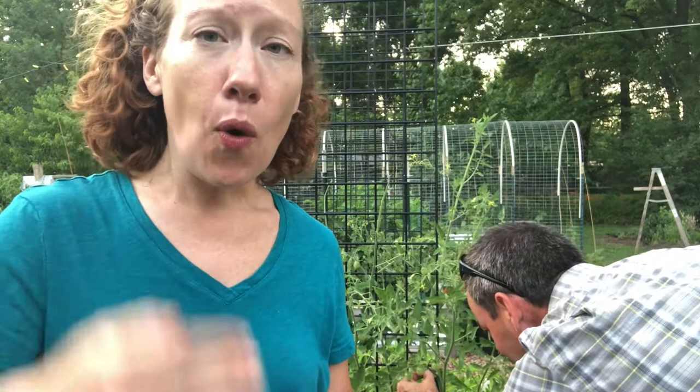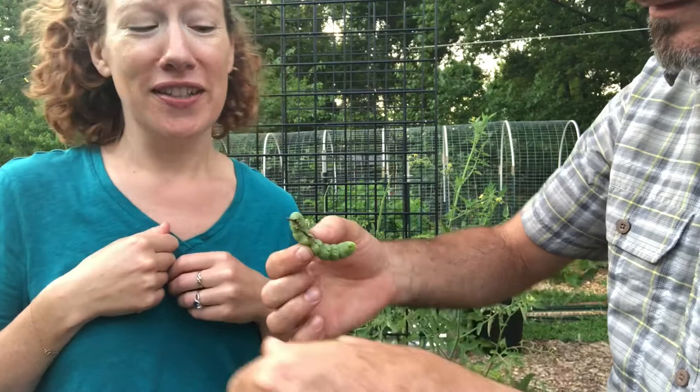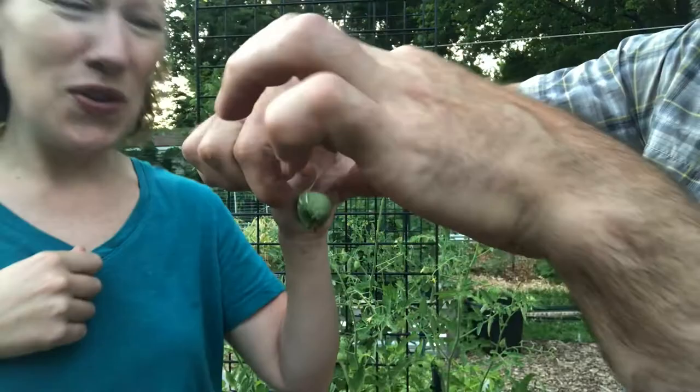The hornworm becomes a host for more parasitic wasps, which is great. This thing is huge — can you hold out your hand? It's pooping! Here's the head, this is the belly, and you can see on the end of it why it's called a hornworm — that's the horn at the tail end.